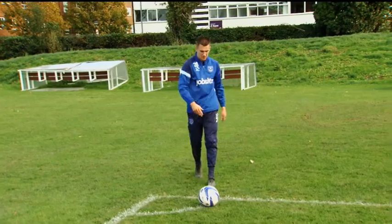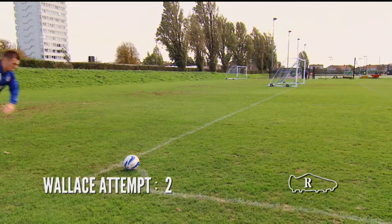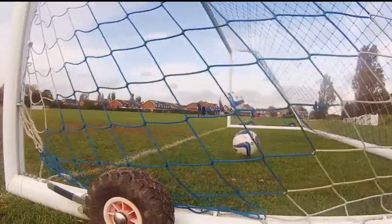On to your right foot now, lads. First up, it's you, Jed. Good one. Great. There's the one that scored goals. That is nonchalant.